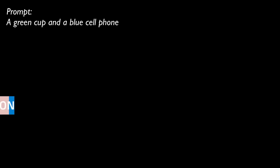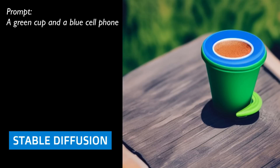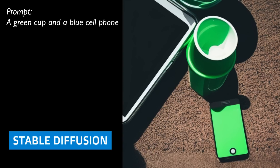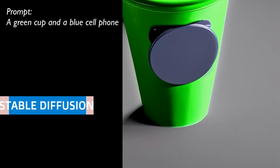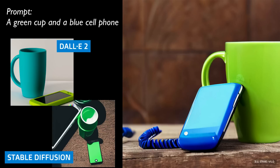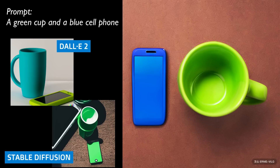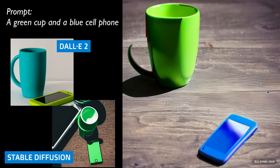Let's give this to Stable Diffusion: a green cup and a blue cell phone. It's just a green cup — it's got a blue lid, so we're getting further away. There's an iPad in the background of this one, and I'm not even sure what that one is. If we give this to Ernie VILG, it does something amazing: it gets the colors right — something we've not been able to do with other models. A green cup and a blue cell phone, five different versions. This model is completely open. There's a link in the description and we'll jump through a demonstration at the end of this.